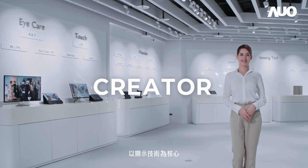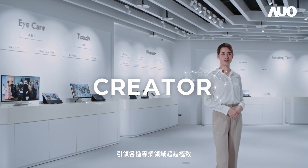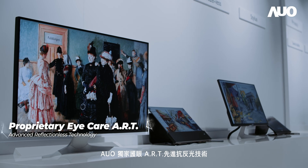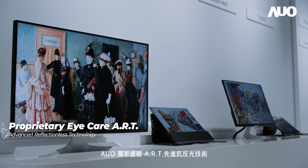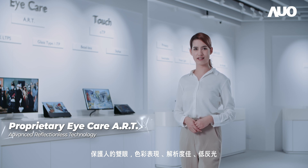Our Core Competency Display Technology heads diverse professional fields to deliver excellence. AOO's proprietary Eye Care Art, which is advanced infectionless technology, safeguards human's vision and offers superior color performance.